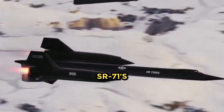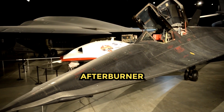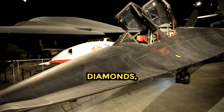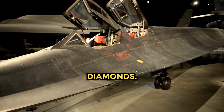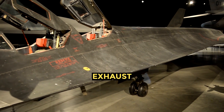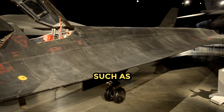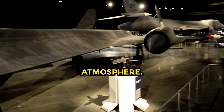What causes the pattern in the SR-71's afterburner flame? The pattern you see is called shock diamonds, also known as Mach diamonds or thrust diamonds. They are a formation of standing wave patterns that appear in the supersonic exhaust plume of an aerospace propulsion system such as a jet engine, rocket, or ramjet when it is operated in an atmosphere.